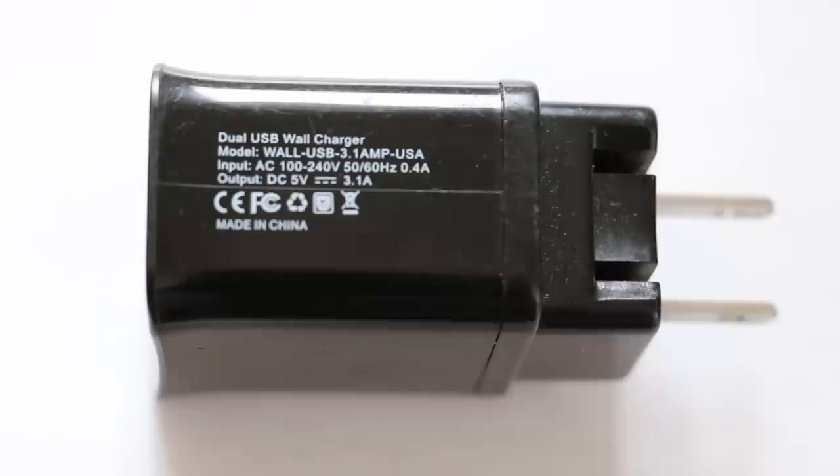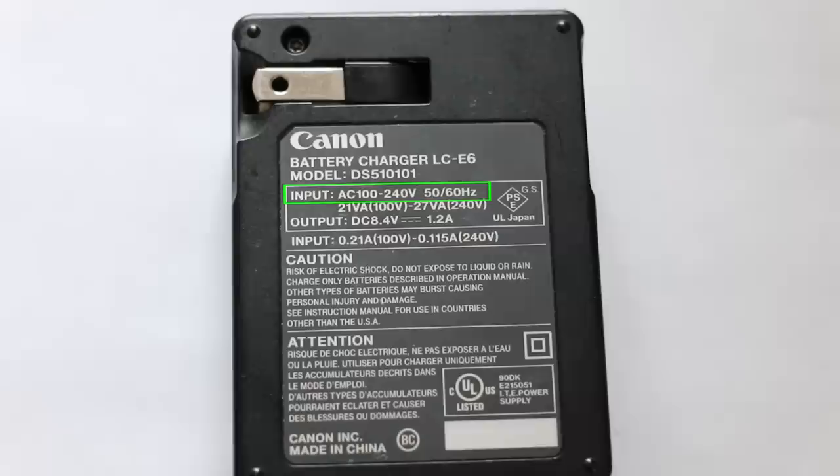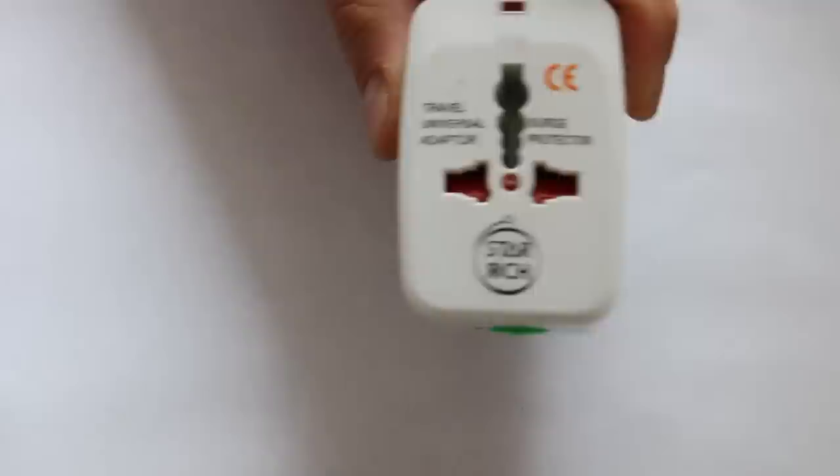Power in Vietnam is 220 volts, and outlets will accommodate plug type A or C. Most of your electronics will have a voltage converter built into the charger so it can handle the power as it would back home. The best way to check is to look at the charger — most will label the power voltage it can handle. For example, if it says input power 100 volts to 240, you'll be in good shape.